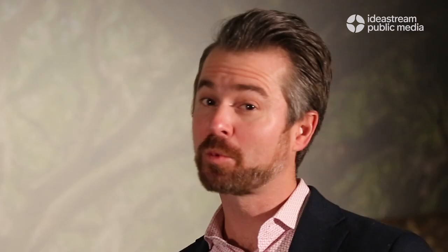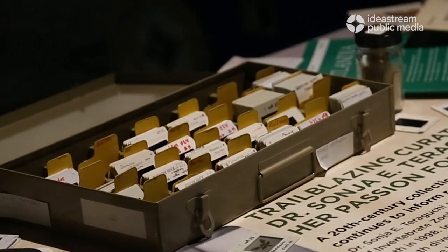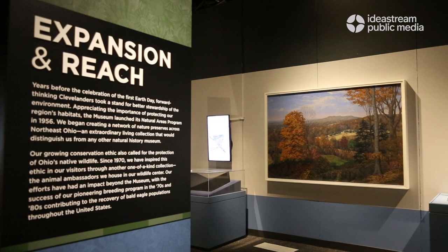She was working with tens of thousands of specimens of moths that were collected during her sampling season across northeast Ohio. She would need to identify all those moths, pin them and make them museum quality, and label them and database them. Historic photos and videos throughout the exhibit help tell the stories behind what's on display.